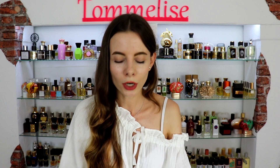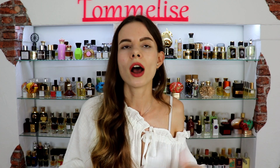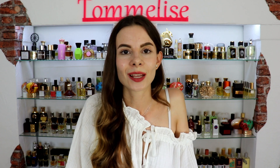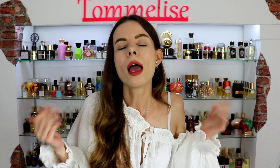Let me know which of them you prefer, and I'm particularly interested in your opinion on Idolle — share it in the comments. Also let me know what you think about this video and which designer feminine perfumes you want me to review next. I have something interesting prepared for next week, so stay tuned. Make sure to like this video if you enjoyed it and found it helpful, and please subscribe if you haven't already.